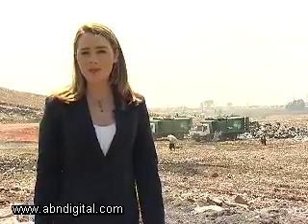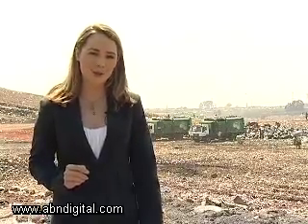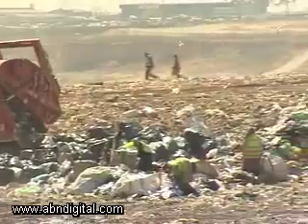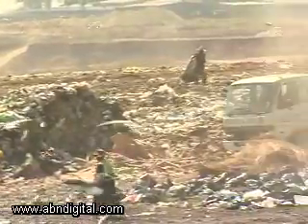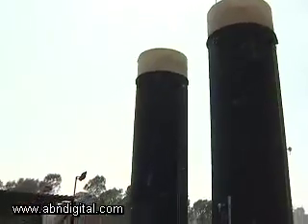Landfill gas is a by-product of a landfill site like this, containing around 50% methane, which is considered to be a much more harmful greenhouse gas than CO2. A network of wells has been installed across the waste dump to extract the hazardous gas. Every one tonne of methane gas extracted from the landfill site is worth 21 parts of carbon. By converting the methane into carbon through the flaring station, the impact of the methane is reduced.